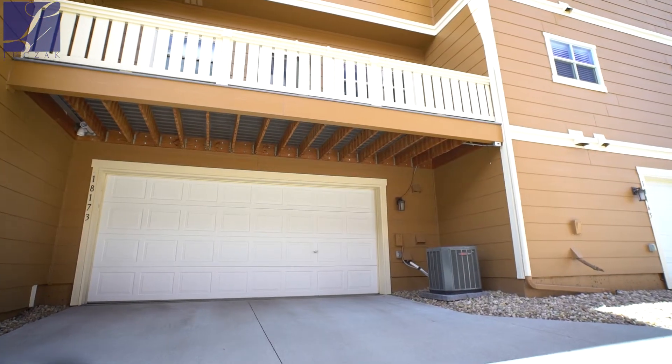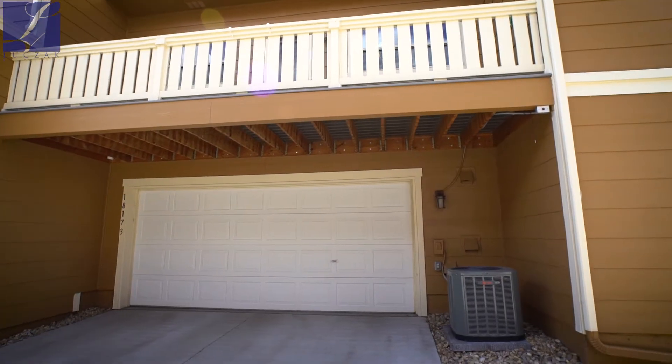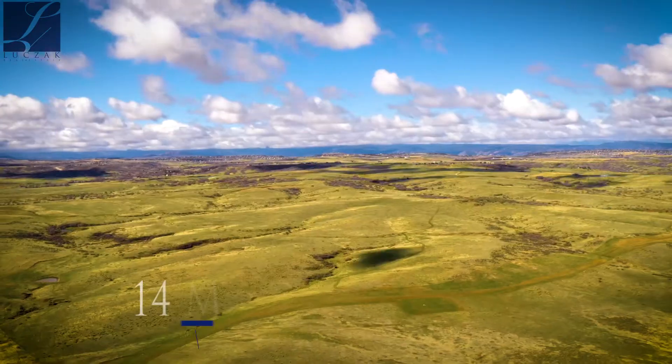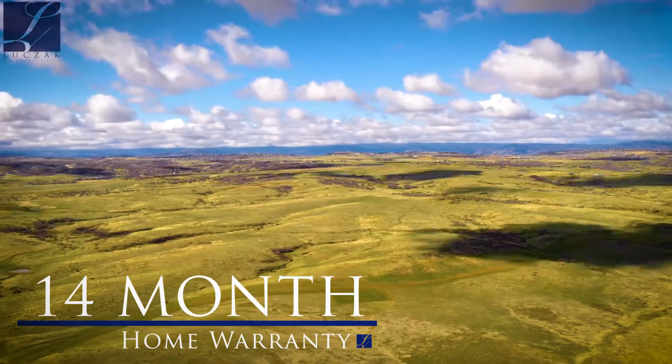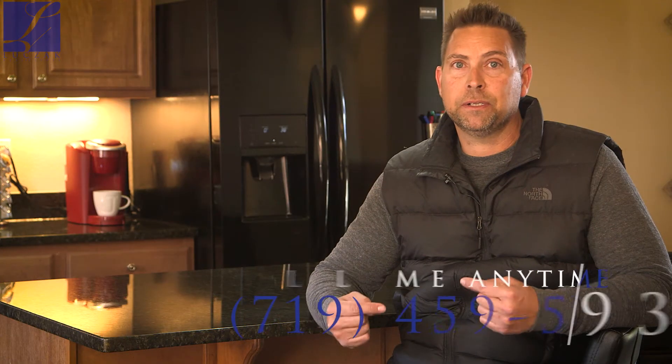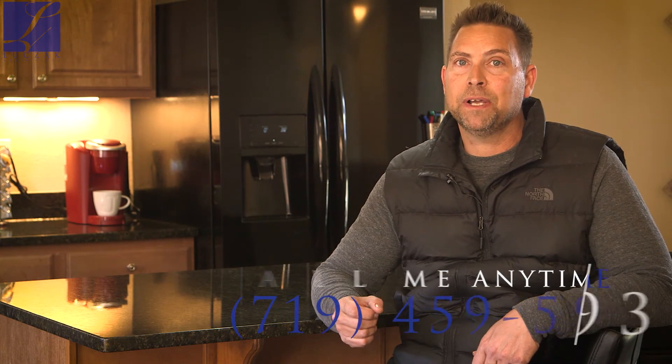This house also offers a two-car garage, which is attached to the house, so private entry to your garage and private entry into the home. As always, this home comes with a 14-month home warranty. For more information, you can call me directly — Sean Neary — at 719-459-5931, or check us out at www.Makespringshome.com.